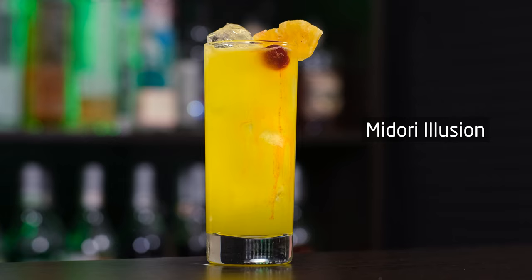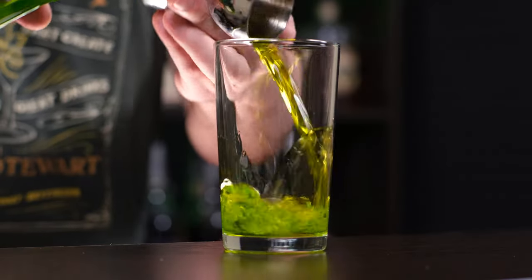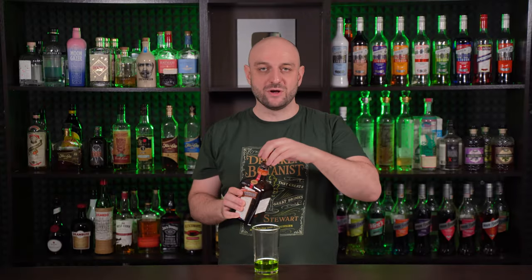Both cocktails I made to this point sadly captured the spirit of Ireland without being kitschy or corny. The next one is called Midori Illusion, and it has nothing to do with Ireland or St. Patrick's Day — but it's green. It is shaken. To the shaker we're gonna add melon liqueur — two ounces, 60 ml.